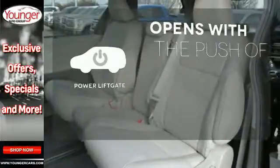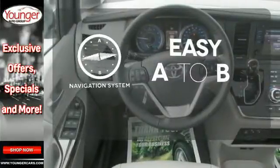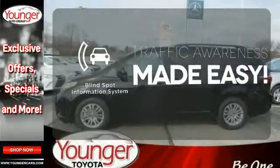You'll love its comfortable and impressive ride, plus its powerful V6 engine. The power liftgate offers automatic rear door operation with the push of a button. Feel confident getting from point A to point B with the navigation system. The blind spot indicator helps you maneuver through traffic.